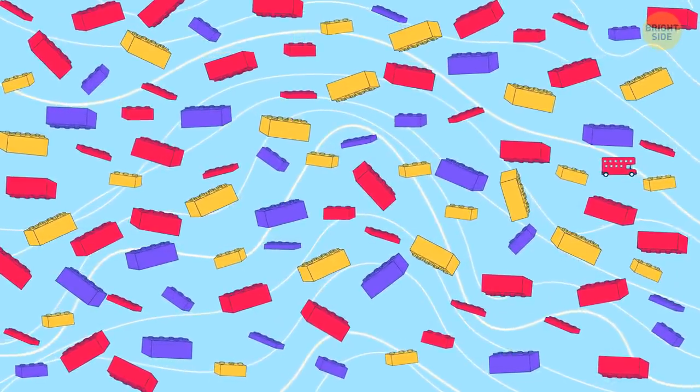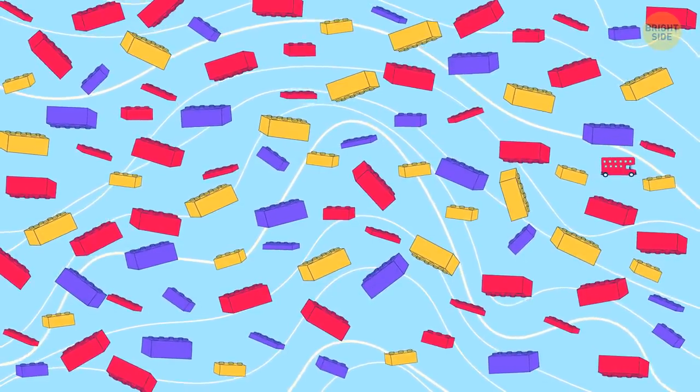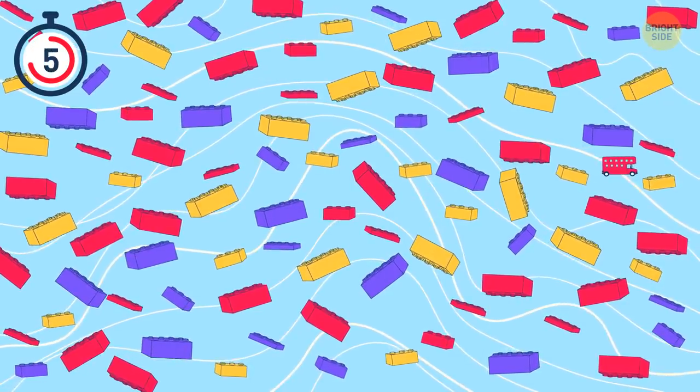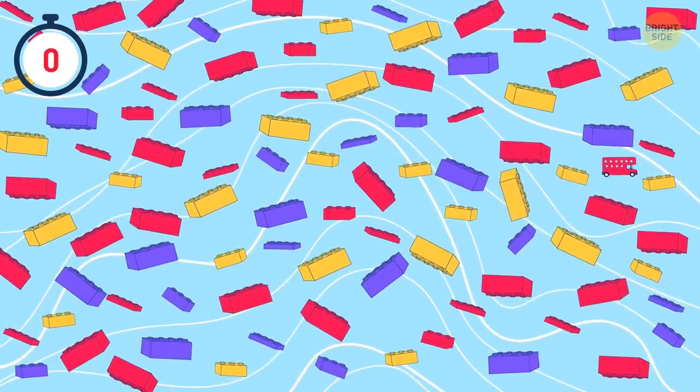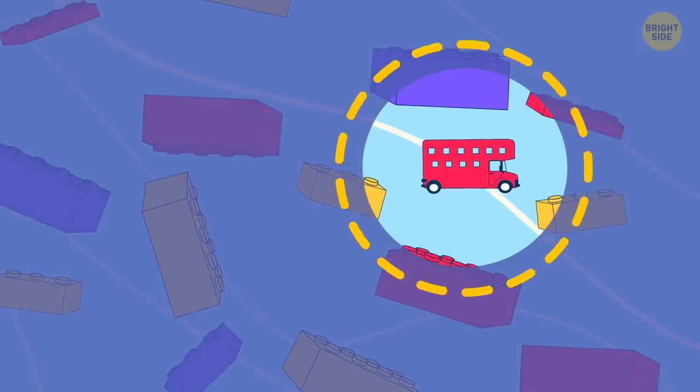You could totally build a house out of all these Lego blocks. One of them won't work for you, though. Can you see it? Yep, you really can't build anything with a double-decker.